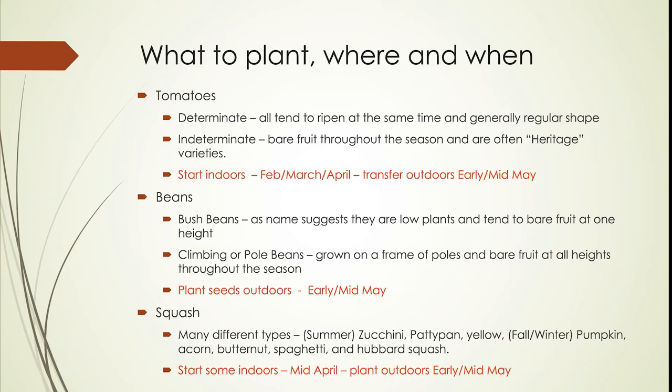With pole beans, you do not plant them indoors. You plant the actual seeds outdoors in early to mid-May, when the soil has warmed up a little bit. If you put these seeds into cold soil before it has had enough time to warm up, they will rot and not germinate. So you really don't want to put them in too early — around Victoria Day is a good time here.